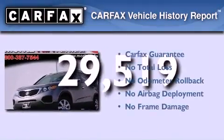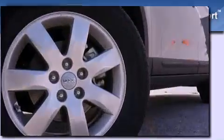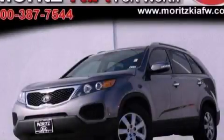Not to mention that this Kia qualifies for the Carfax buy-back guarantee. Call now to find out how you can own this breathtaking vehicle.